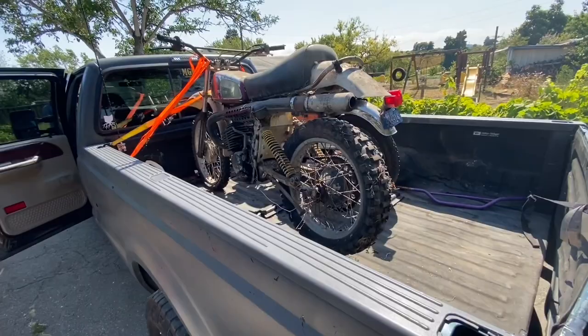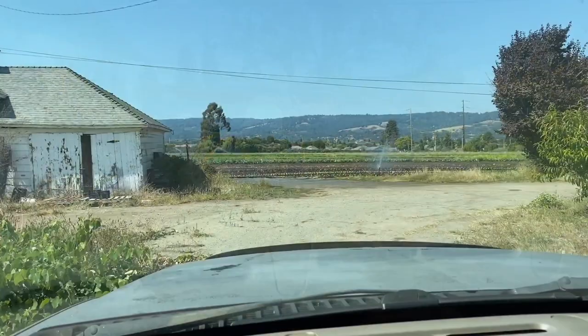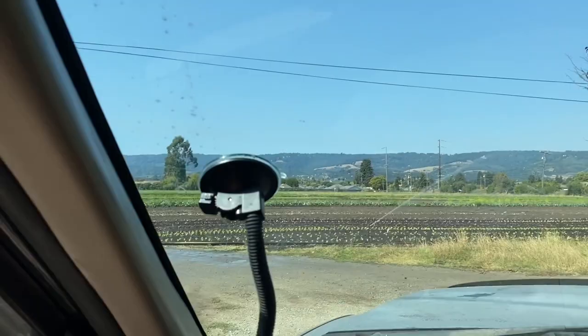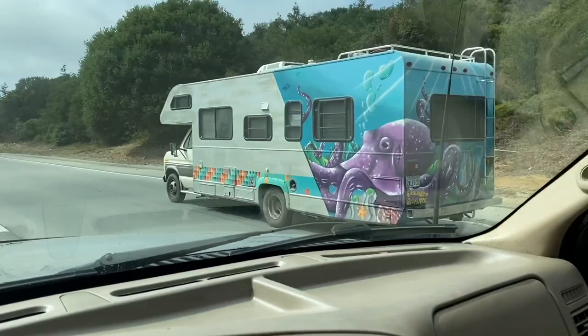All right guys, snug as a bug in a rug, let's get this thing home. That little one right there — don't worry, that's for another video. I tell you what, this little homestead that they got out here, the views are really killer. I can dig it big time. Check out this rig, boys — that is a tripping mobile right there.